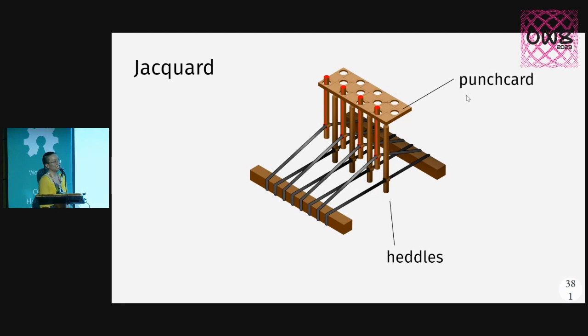We needed all that information to understand why the Jacquard loom was then created. Who here has heard that claim that Jacquard looms were early computers?